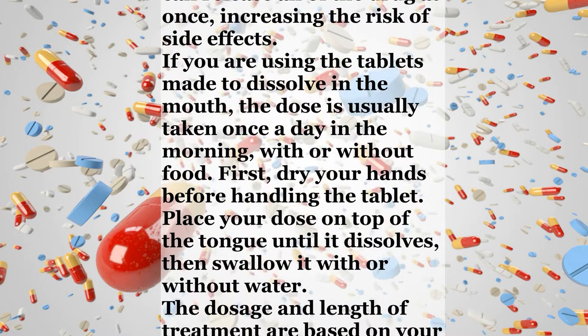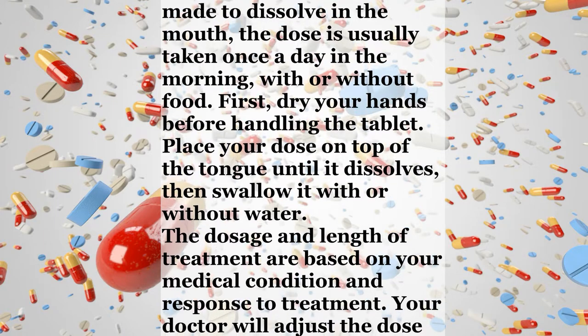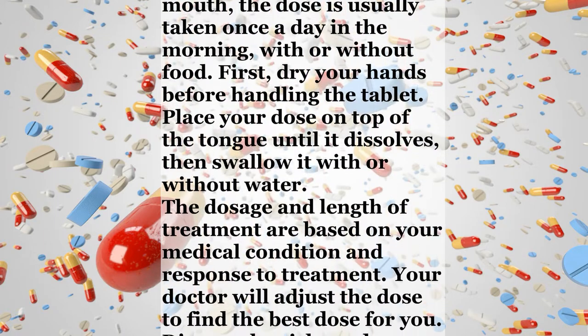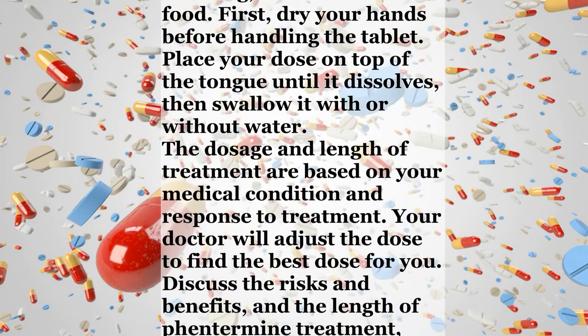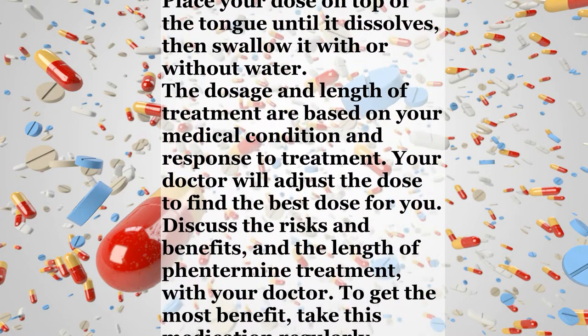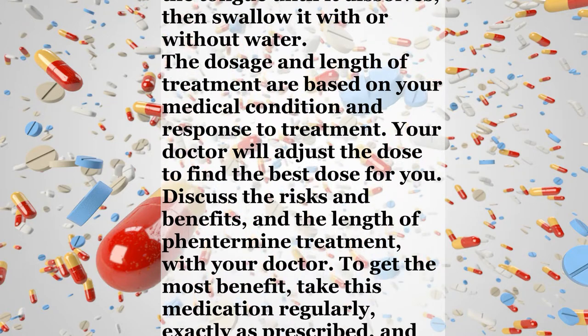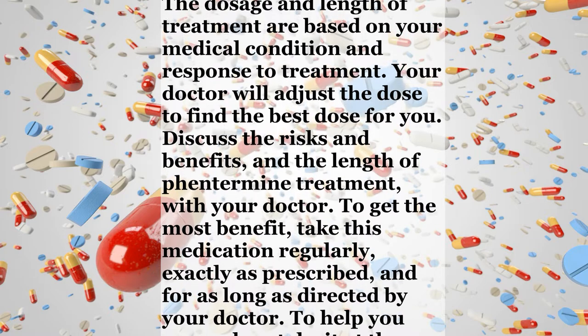The dosage and length of treatment are based on your medical condition and response to treatment. Your doctor will adjust the dose to find the best dose for you. Discuss the risks and benefits, and the length of phentermine treatment, with your doctor. To get the most benefit, take this medication regularly, exactly as prescribed, and for as long as directed by your doctor.